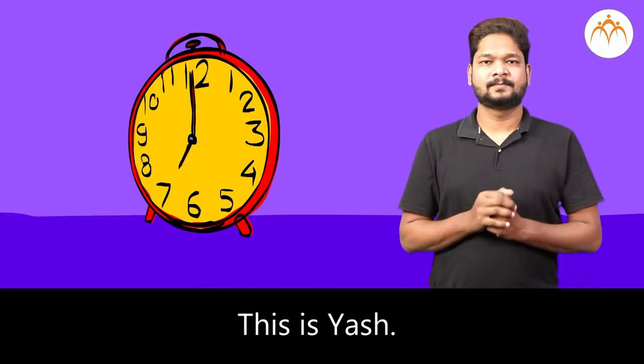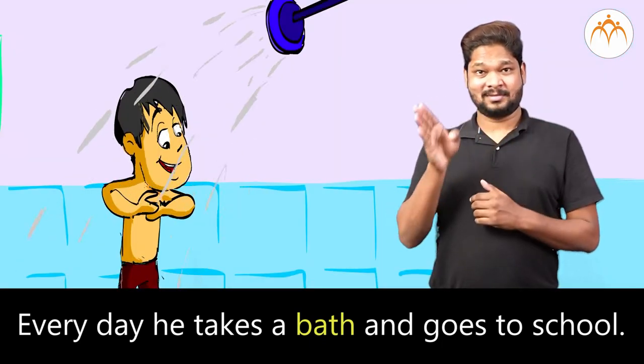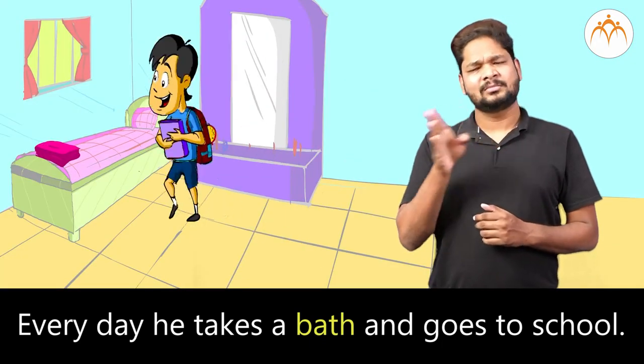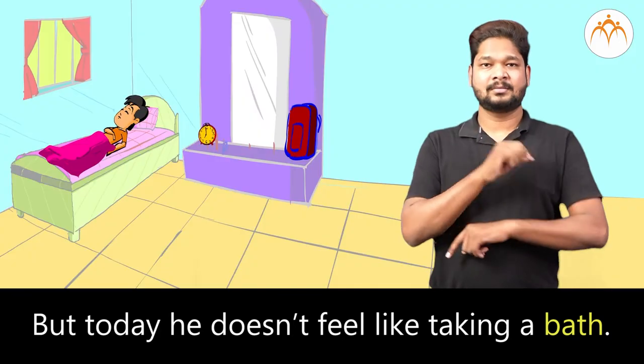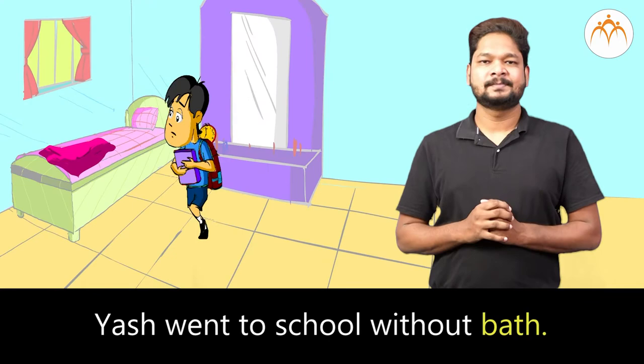This is Yash. Every day he takes a bath and goes to school. But today he doesn't feel like taking a bath. Yash went to school without a bath.